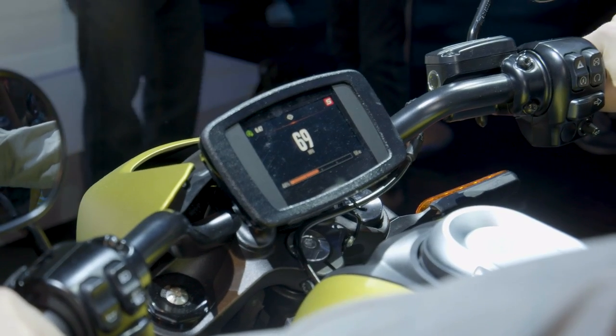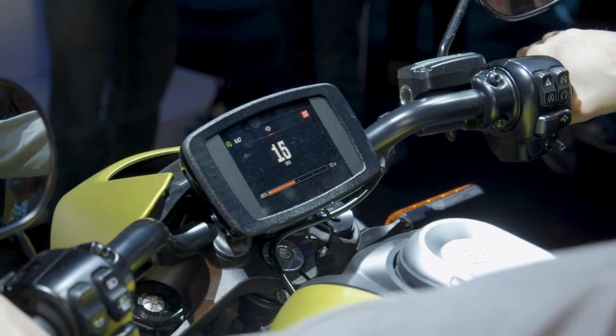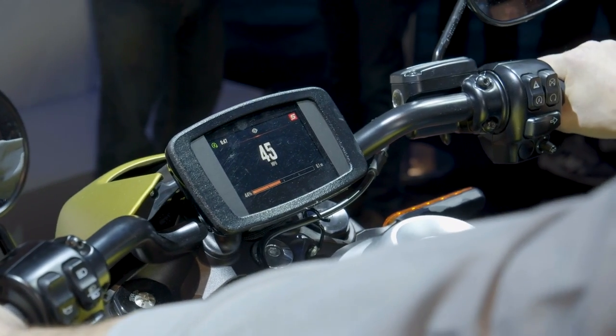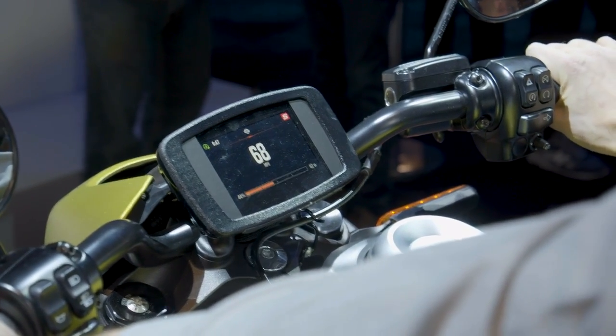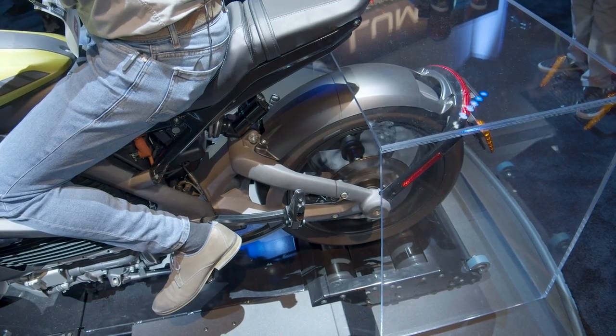There's another big difference between a traditional Harley and the LiveWire. Instead of an instrument cluster with analog gauges, there's a 4.2-inch color touchscreen — almost like a smartphone — right in the middle of the handlebar. It gives navigation information and data about what's going on in the drivetrain.